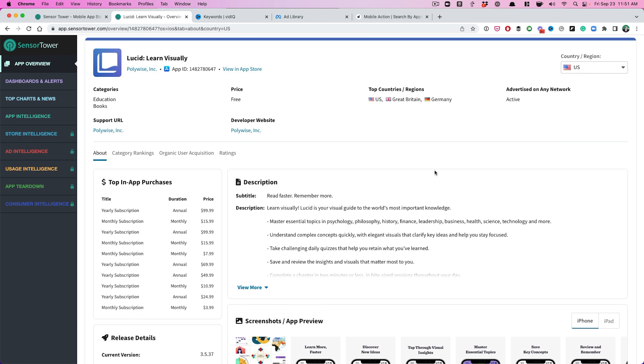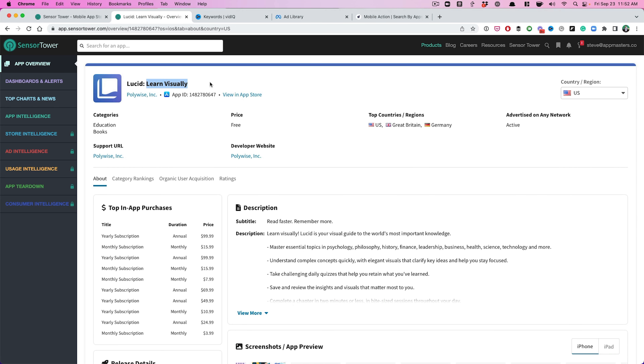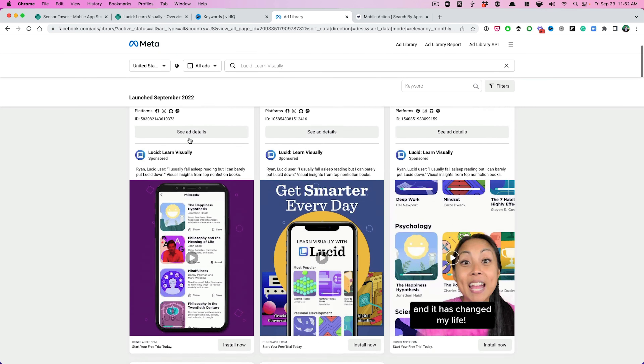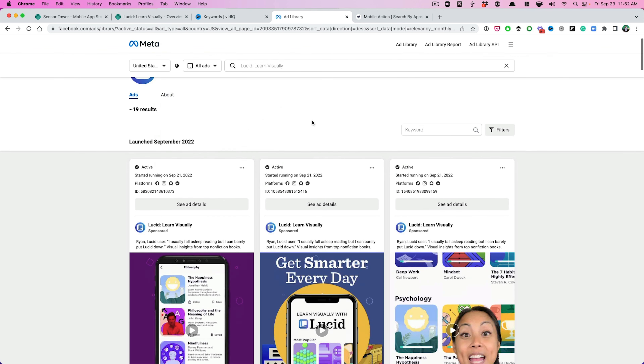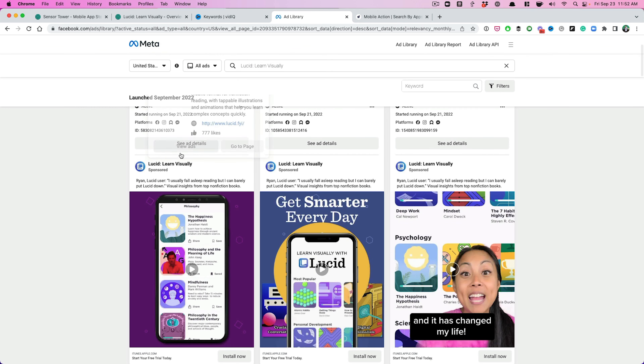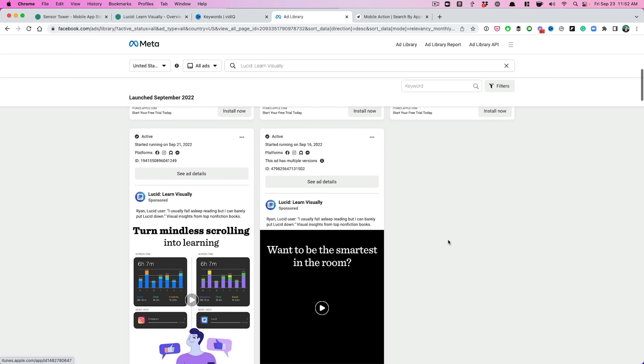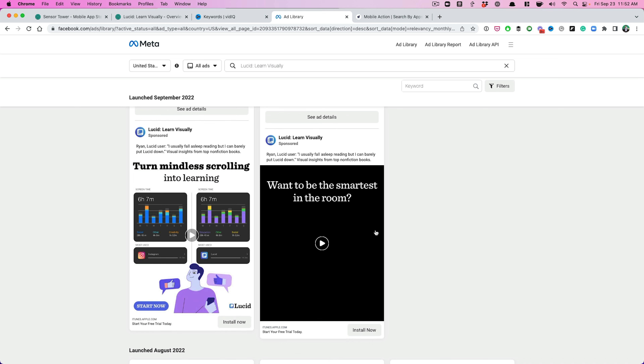So if that's the case for you — how do you go about marketing an app where nobody's really searching for it? If you look at the Facebook Ads Library and search for Lucid, you can see they're running some Facebook ads. I really like the messaging they have: a Lucid user said 'I usually fall asleep reading, but I can barely put Lucid down — visual insights from top nonfiction books.' They're using videos and influencers.